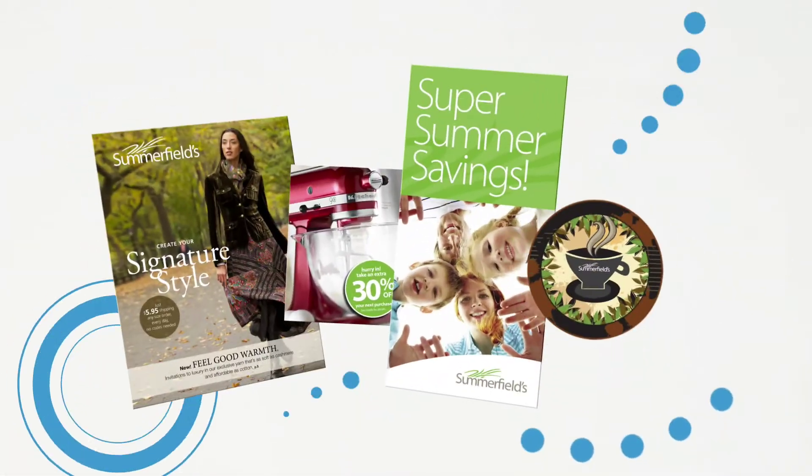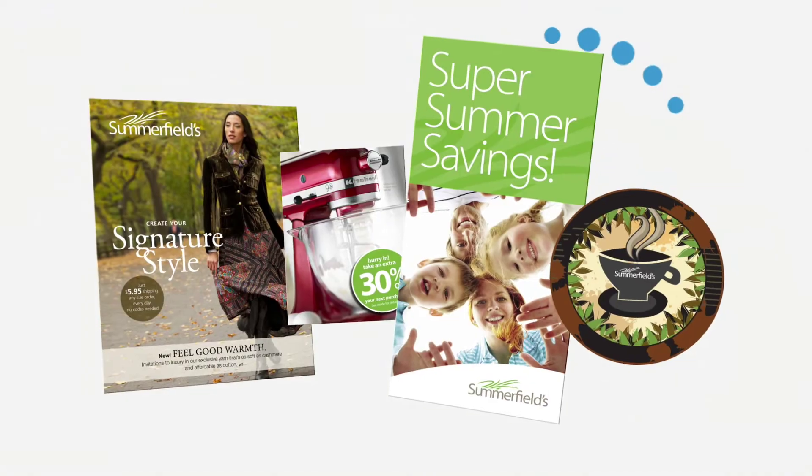And it all starts right here with the power of interactive print. How simple and cool is that?